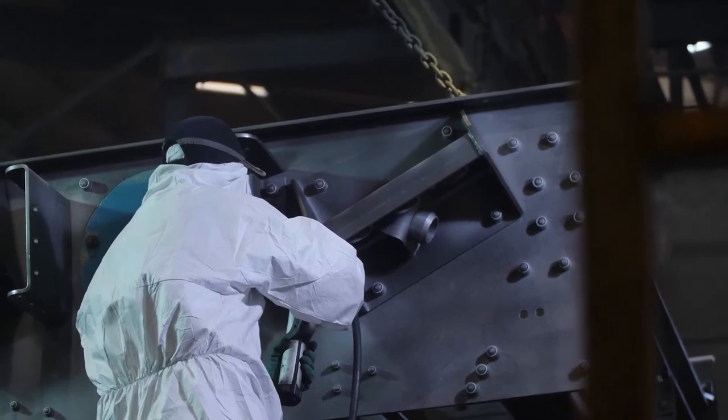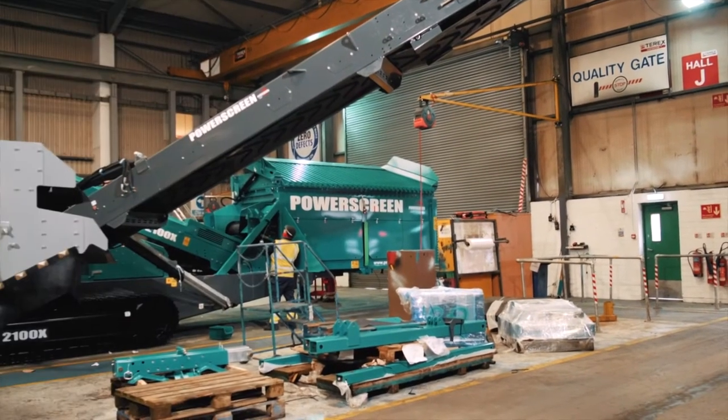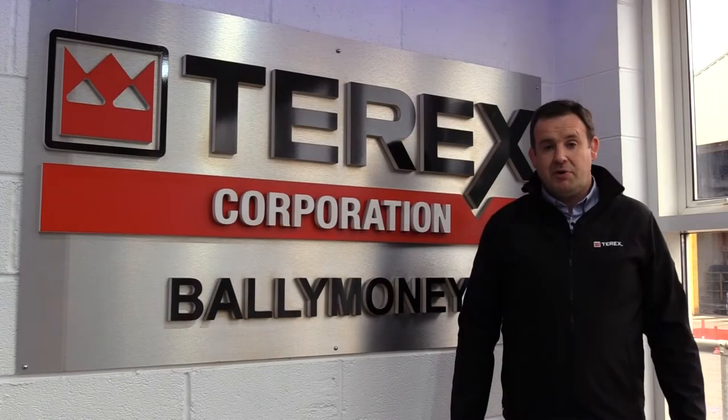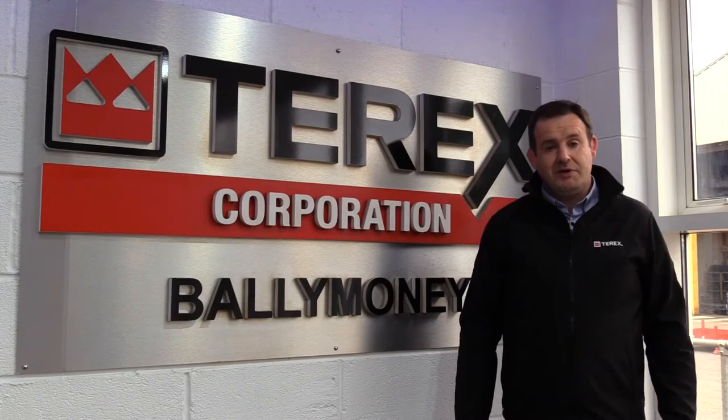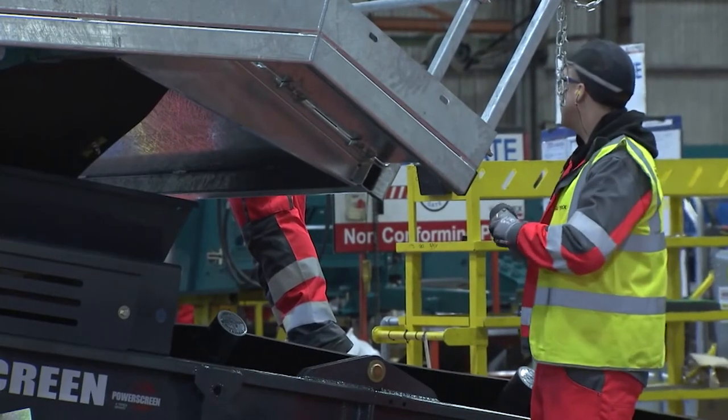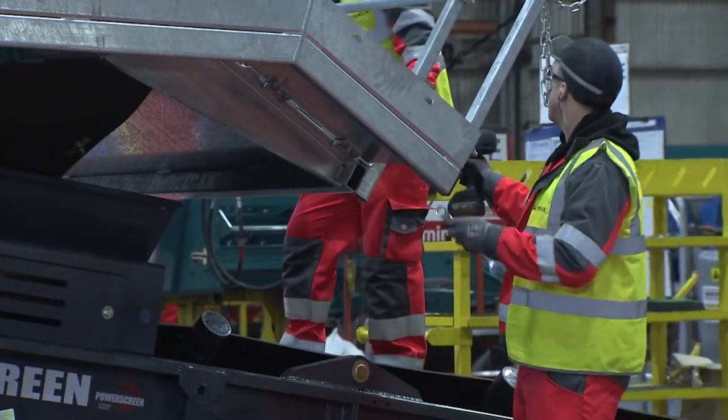In our powder coating line we have roles for powder coaters, wet painters and also material movers. We have thousands of parts across the site which need shifted, so in our materials team we have to get things from A to B — there are roles for forklift drivers, HGV drivers, material handlers and kitters.